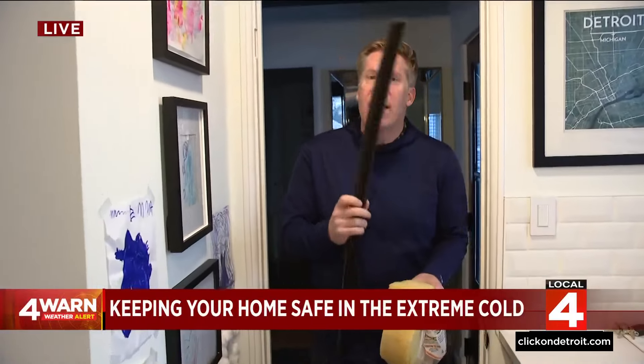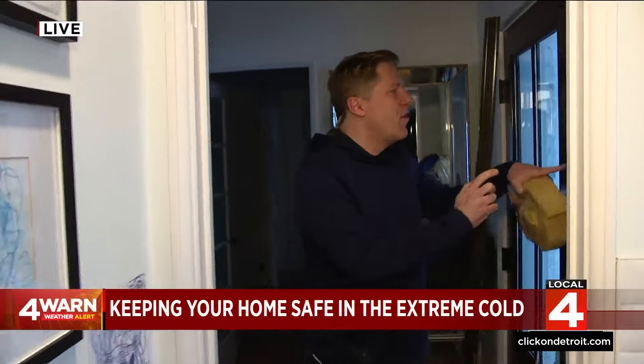A frozen garage door is a little tricky, but you really want to avoid frozen pipes — that could cause a lot of problems in the house. It's all about keeping your home warm. We're talking about weatherstripping, keeping those drafts from coming inside, and insulation. We got with the home improvement experts to give you some advice to keep your house nice and warm.